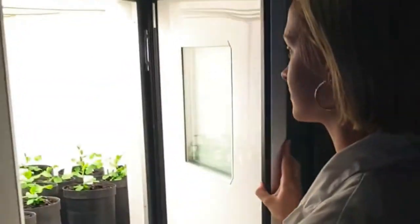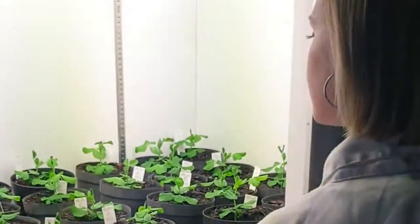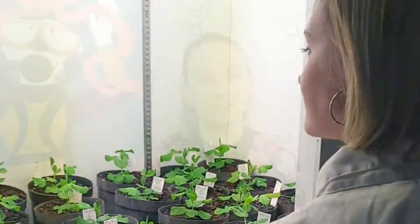Hi, my name's Kelsey. I'm a plant scientist and I study what makes plants flower at certain times of the year. I look at the DNA inside a cell of a plant — I'm looking at what genes are turned on in response to different day lengths.